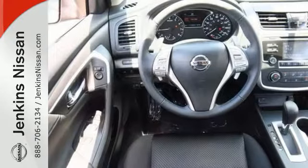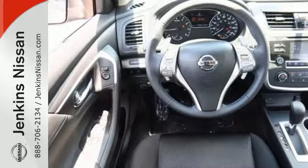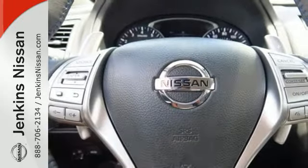Feel safer on the road with vehicle dynamic control featuring traction control, plus a tire pressure monitoring system and advanced airbags.